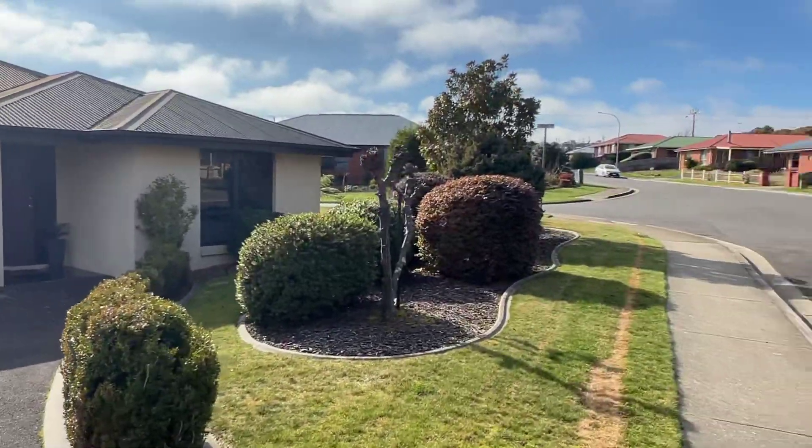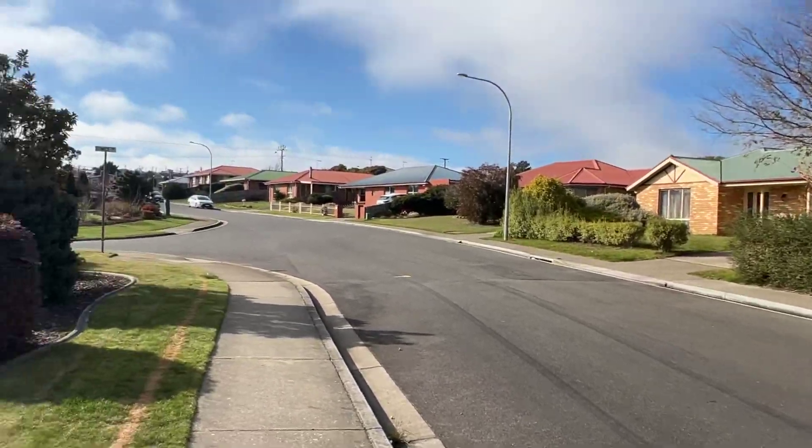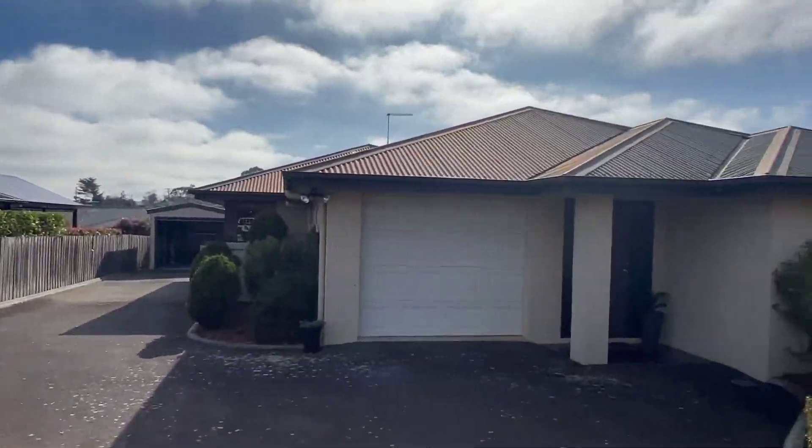G'day guys, welcome to beautiful 10 Bartlett Grove. Cracking house, cracking location. Beautiful day for it too. Nice street, nice quiet location.